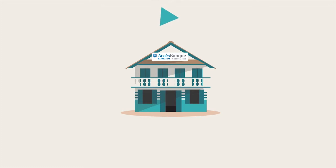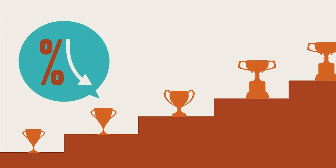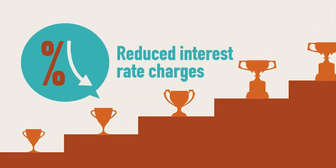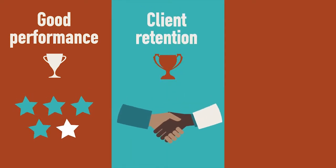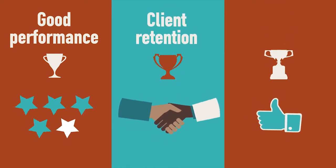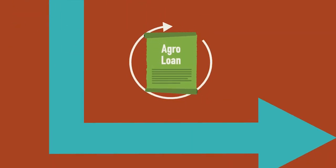ABM views the loan process as a recurring cycle. A system of graduated incentives, such as reduced interest rate charges, rewards a client's good performance, supports client retention, and ensures that the bank's product remains attractive.